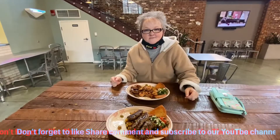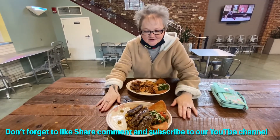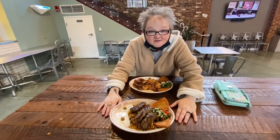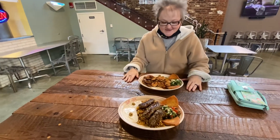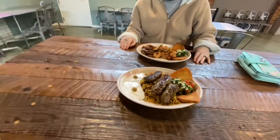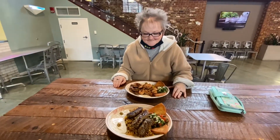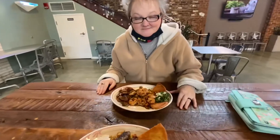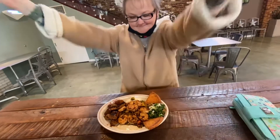Look what we got here — beef and lamb shawarma with shrimp. Super excited about trying this. Let's take a close-up look at that. It's finger food, so let's dive right in.